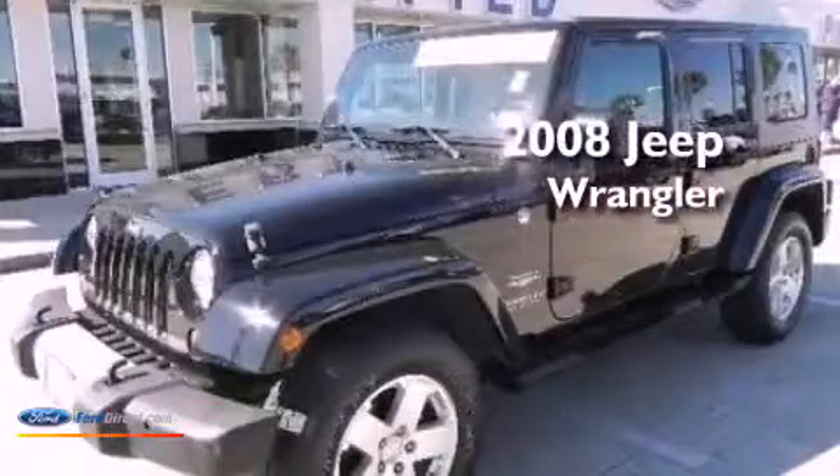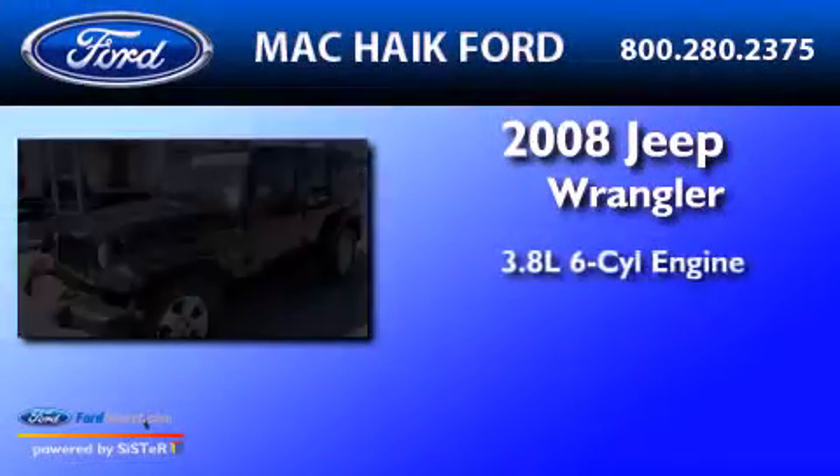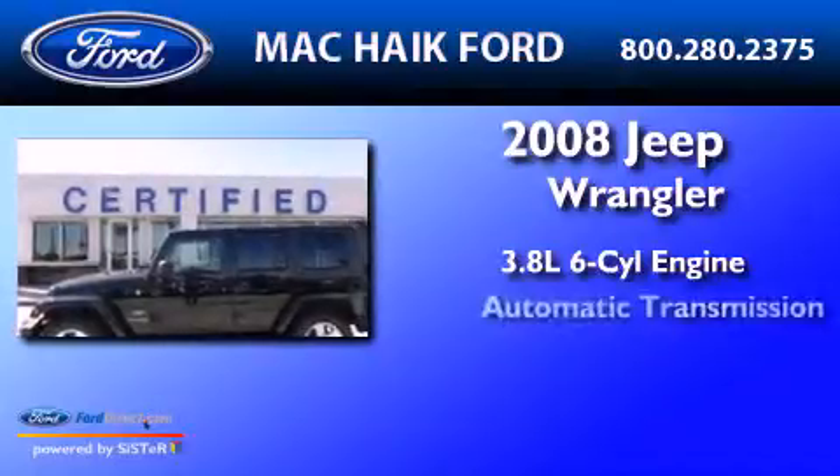This is a 2008. It has a 3.8-liter six-cylinder engine and an automatic transmission.